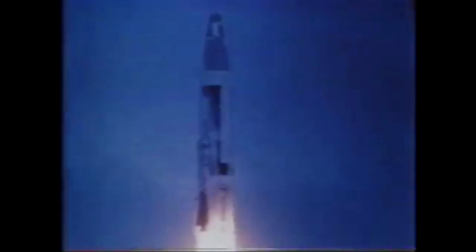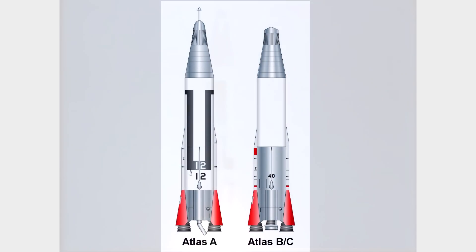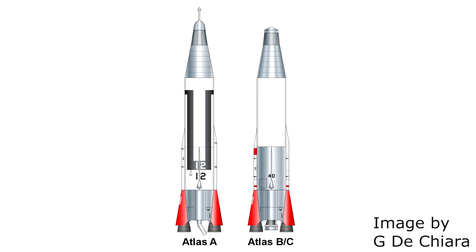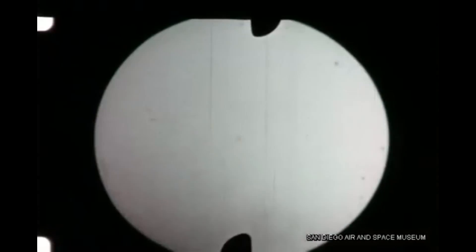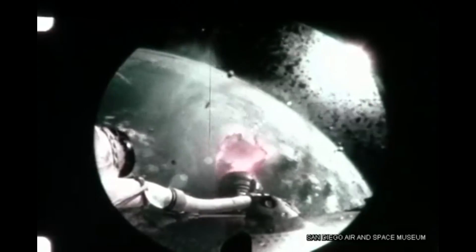This early successful launch was an Atlas A prototype; it only had two engines instead of three. The Atlas B introduced the third sustainer engine in the middle and began launching in July of 1958. It was also the first to use the engine staging technique, although it was still using early development engines which only generated about 1.2 mega newtons.